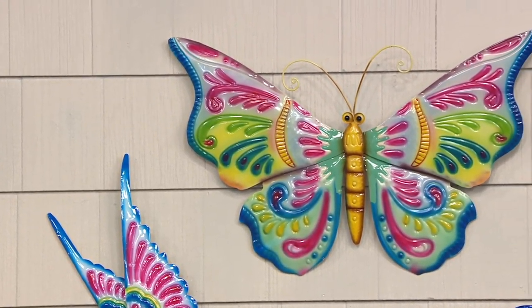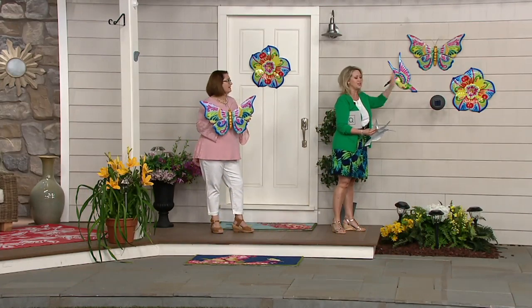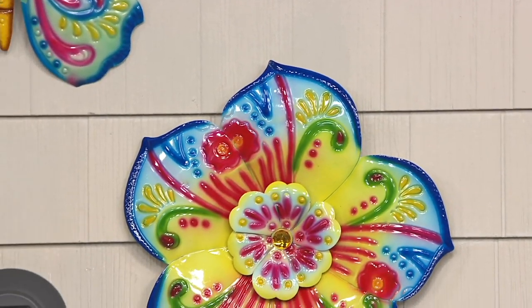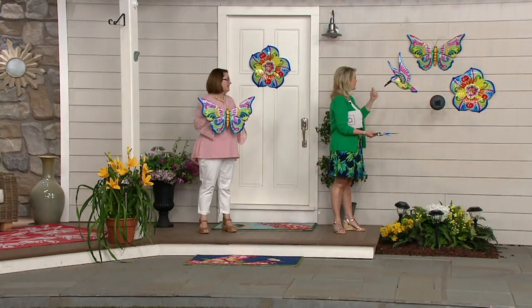Here's what I was just thinking — I would love to buy the hummingbird and the flower and set the hummingbird so it looks like it's drinking the nectar from the flower. You could buy both of those, or maybe it's the butterfly — you could pair them together that way too.